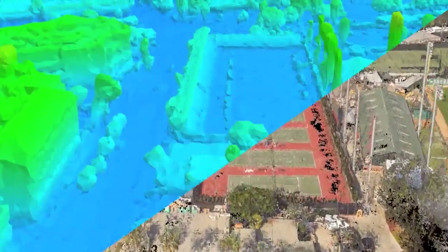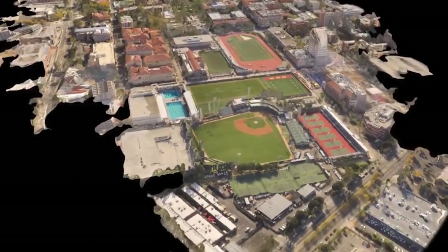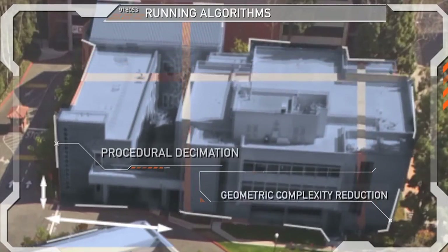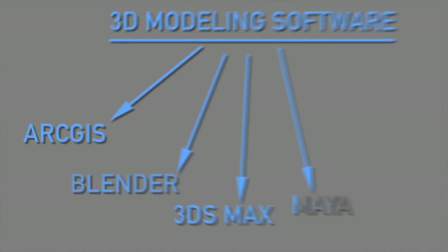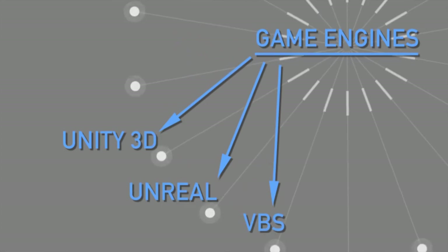Next, ortho textures and a digital elevation model encode the terrain data for three-dimensional representation. Segmentation and classification algorithms prepare the data to be used with software like ArcGIS, Blender, 3DS Max, Maya, and a suite of game engines, including Unity 3D, Unreal, and VBS.